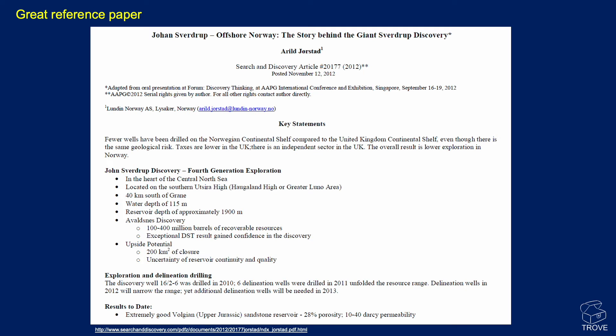This is a great reference paper for anyone wanting more information — I used to work with Aral Jostad, so shout out to him. This is a great source of information, with a hyperlink at the bottom to the PDF.